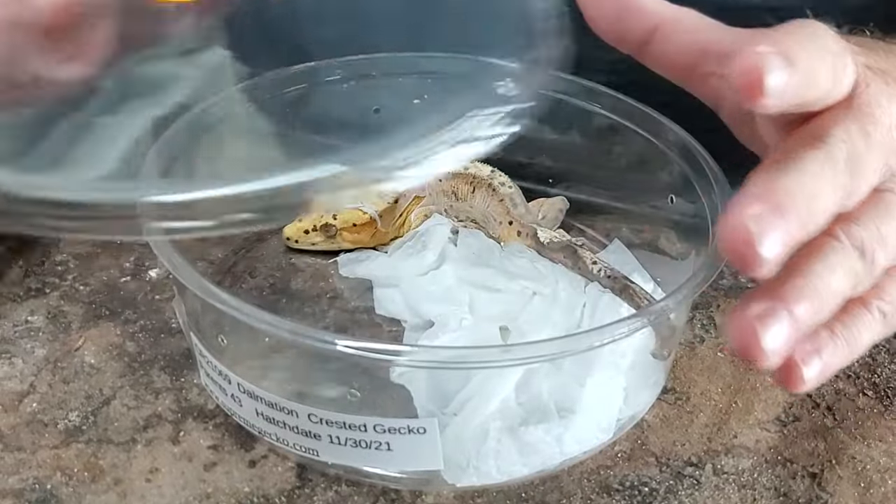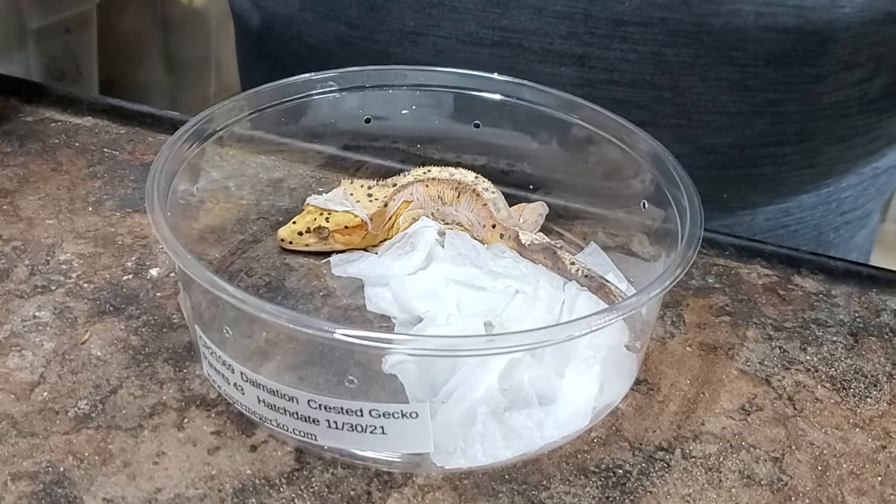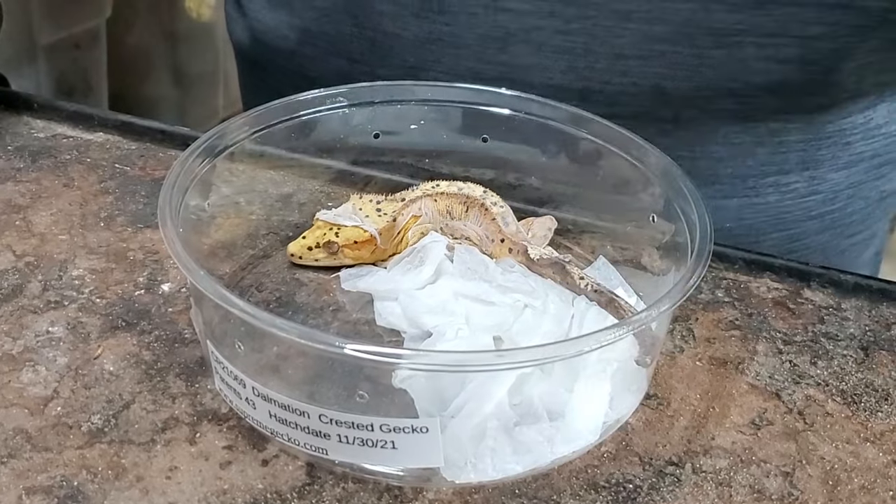This is bad. Nugget is going through a shed and having some difficulties. If this lasts, it will cause some serious issues with this gecko. We're going to help Nugget out with this shed and help you deal with bad sheds with your reptiles too.